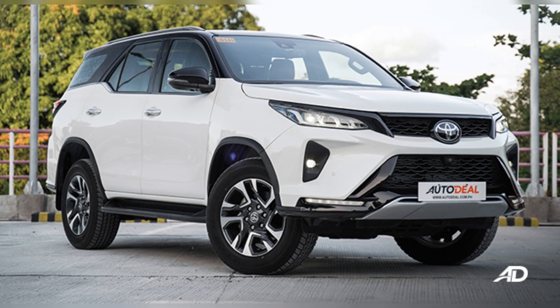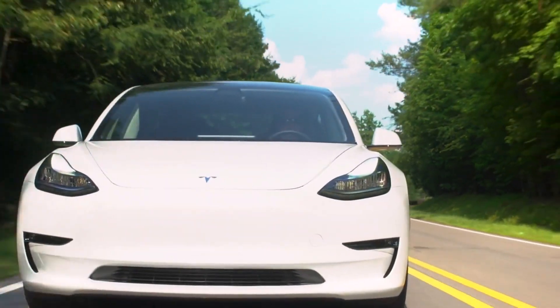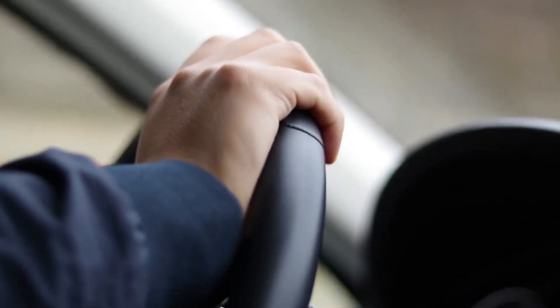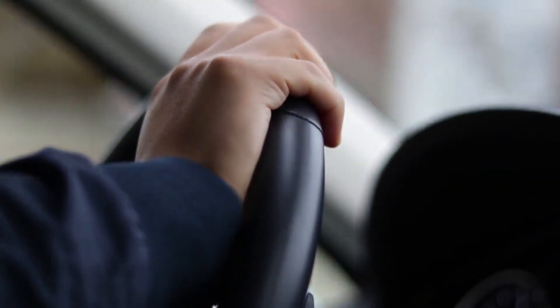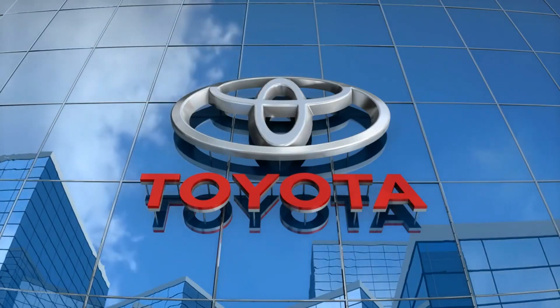The fundamental question of whether the new Fortuner will be less expensive than the existing model is unlikely to be answered favorably. First of all, the car will use the TNGAF platform, which will increase the price. Additionally, the mild hybrid configuration will be costly. Finally, Toyota will be adding various new features, so we anticipate that the new Fortuner will see a price increase.